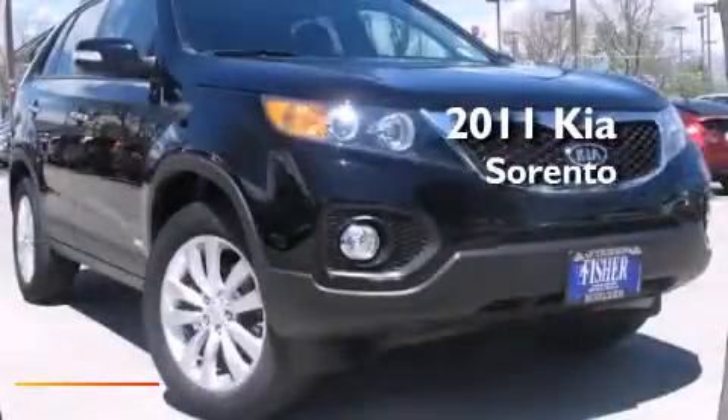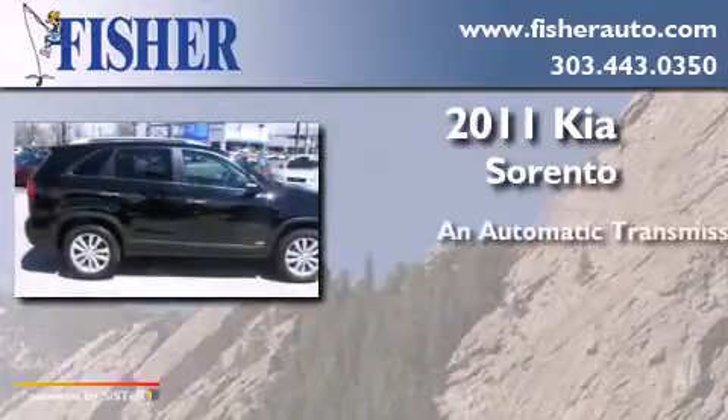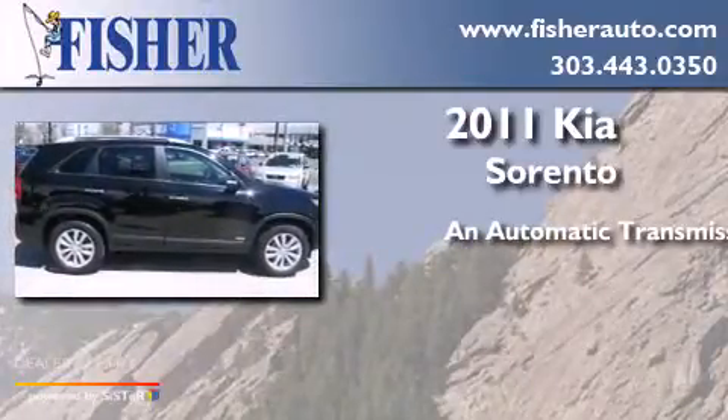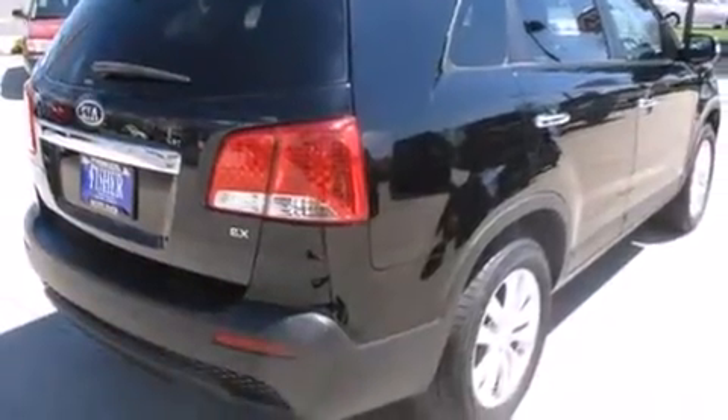This is a 2011 Kia Sorento. This crossover has an automatic transmission, a four-cylinder engine, all-wheel drive, and a clean non-smoker interior.